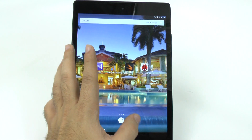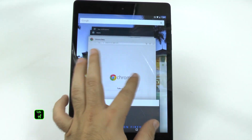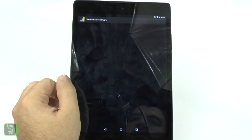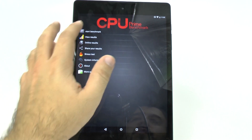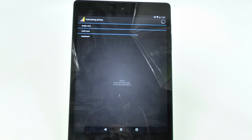Now when we go to everything else, we're going to start with the processor benchmark first, then test out the graphics, and finally wrap up with Antutu testing the overall benchmark.